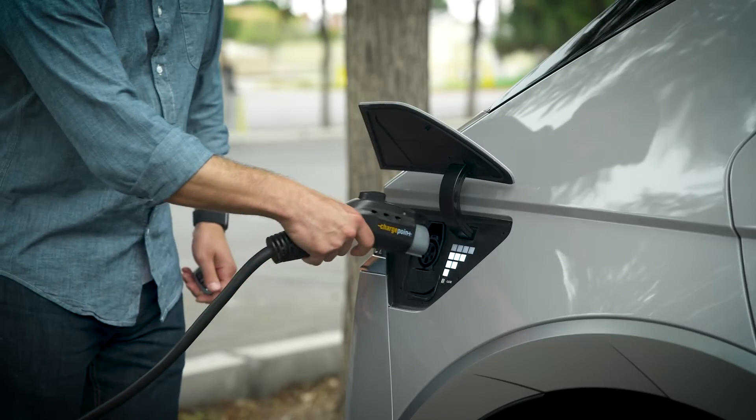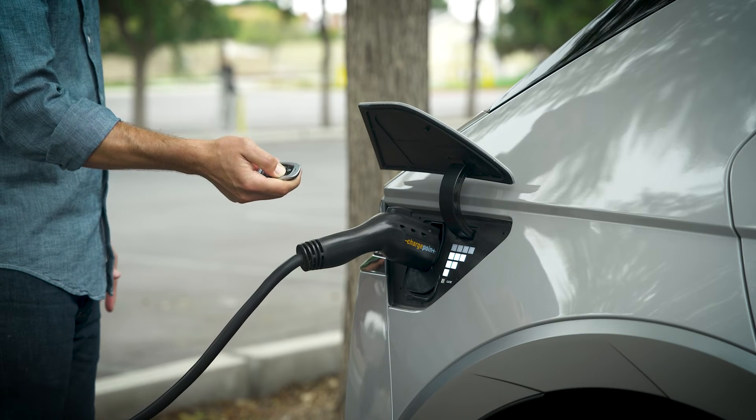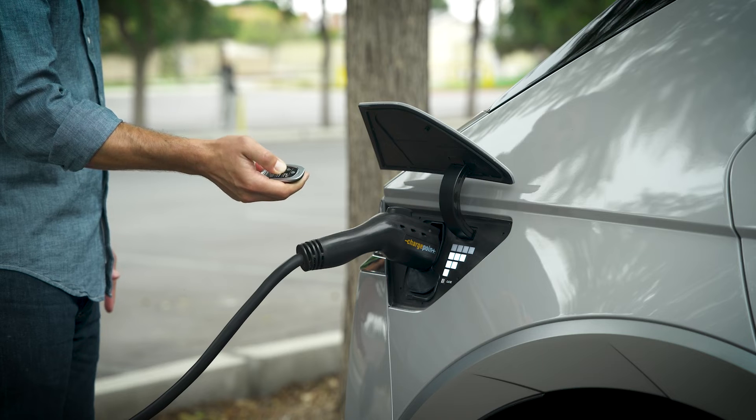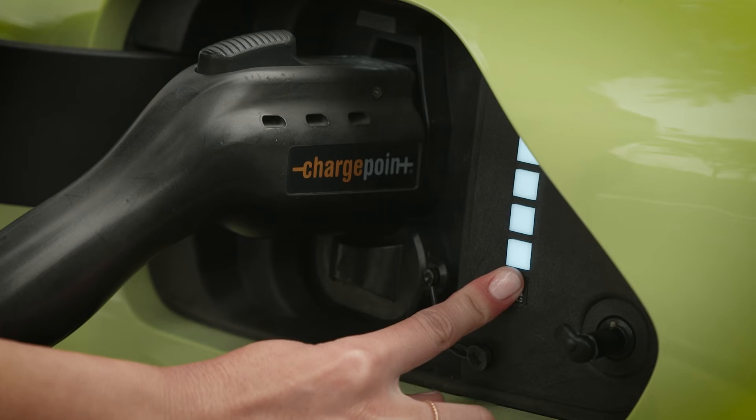On vehicles with the charging door open/close button on the smart key, plug in your vehicle and then press the charging door open/close button on the smart key for two seconds. On other models, press the charge now button inside the charger door.